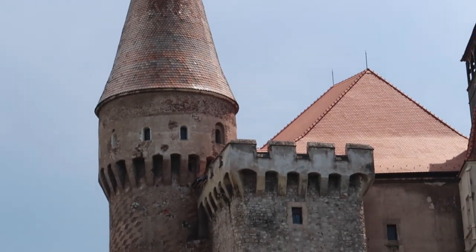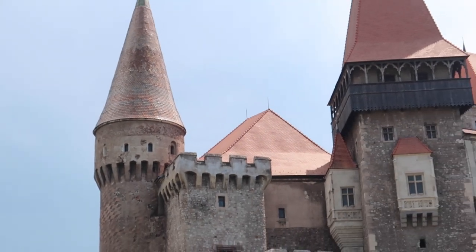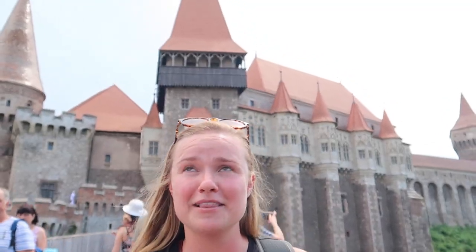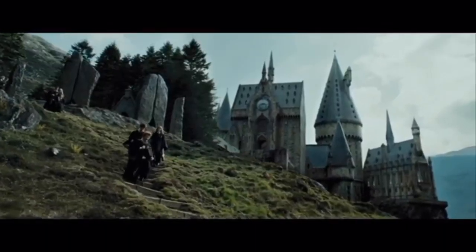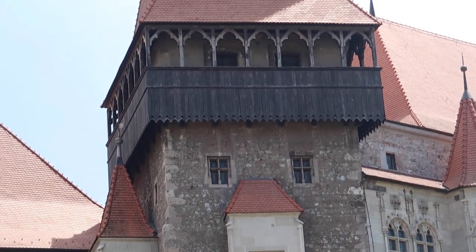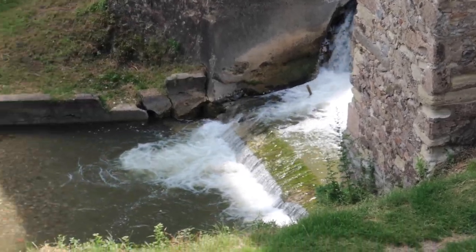A brief history of the castle: it was built in 1446 in Renaissance Gothic style, on top of an older existing fortification. They wanted to make it larger. And it pretty much looks like Harry Potter Land, so I'm loving it personally.